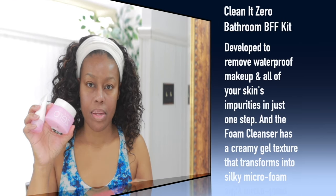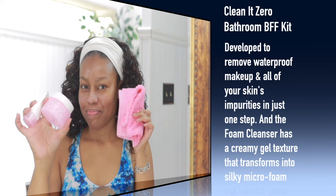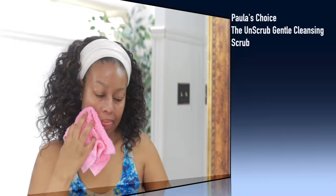First off, I'm going to start off with a double cleanse by using this new Clean It Zero Banila Co BFF kit. With the kit you get the tile, the balm, the cleanser, and you also get a little spatula. The balm actually looks like a solid coconut oil and it goes on really nice. It does a good job of getting off makeup — I don't have on any makeup in this clip — but if you do wear heavy makeup, this does a good job getting that out as well. It also claims to clean out your pores, which is really important especially when you're wearing a lot of makeup.